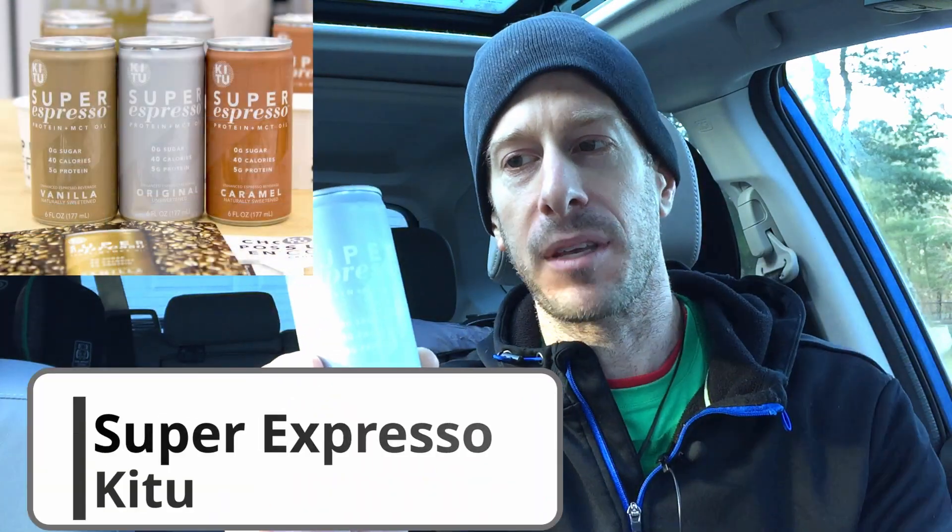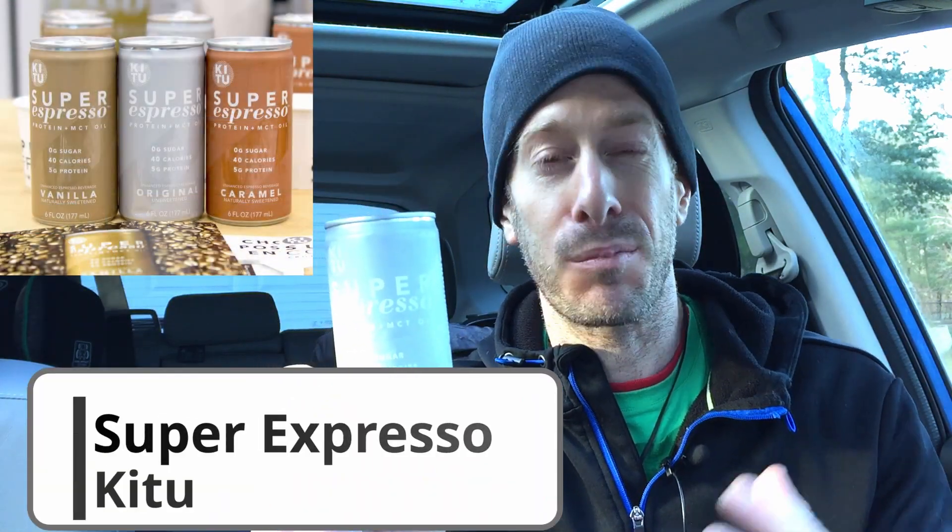The No Fate channel checking in, and today we are reviewing Super Espresso protein and MCT oil from Keto — I believe that's how you pronounce it, probably not. If you know how to actually pronounce the company name, drop it in the comments below. So what is this, who is it right for, how much does it cost, how does it taste, and what flavors does it come in? Let's dive right in.